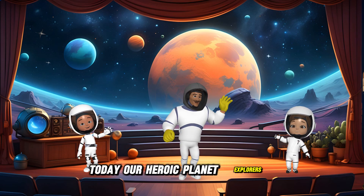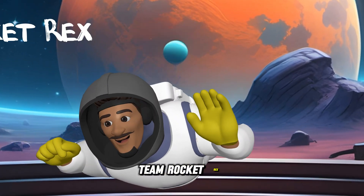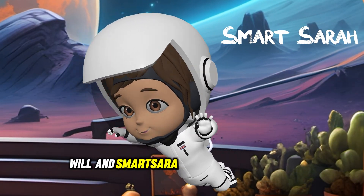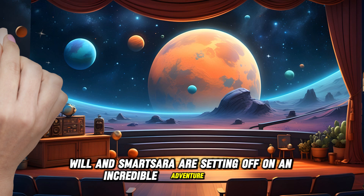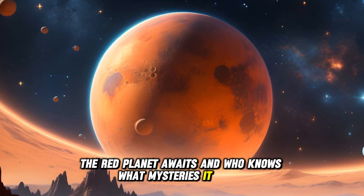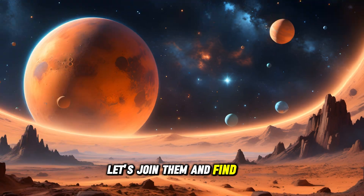Today, our Heroic Planet Explorers team — Rocket Rex, Wise Will, and Smart Sarah — are setting off on an incredible adventure to Mars. The Red Planet awaits, and who knows what mysteries it holds? Let's join them and find out.